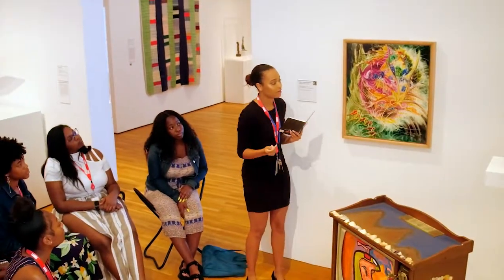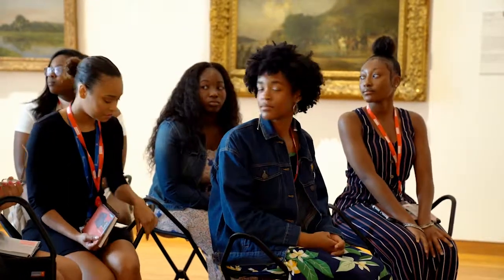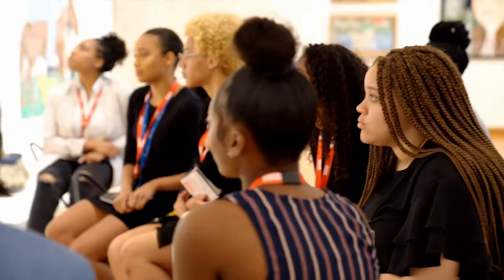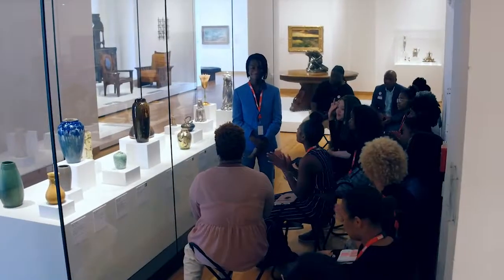I got to meet different curators and hear their stories, and it inspired me to find what I want to do when I get older and pursue my dream. I hope in the future that art becomes more diverse, and that not only is our art in museums, but we're also having positions of leadership within those museums — because that could really create change.